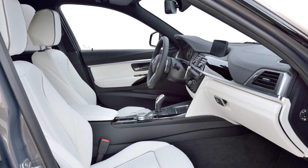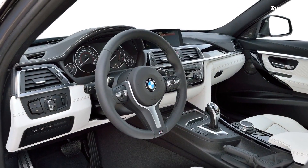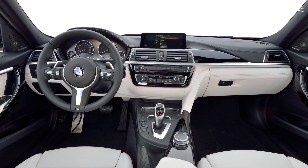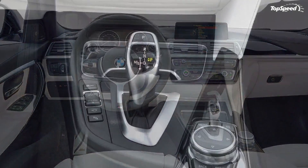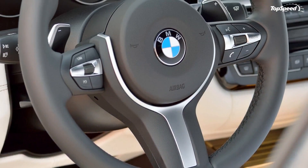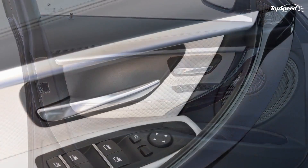The 330e sprints from 0 to 62 mph in 6.3 seconds, with a top speed of 140 mph. The vehicle travels up to 22 miles on electricity alone, and BMW claims fuel consumption of just 2.1 liters per 100 kilometers when using both powerplants. There's no word yet on whether BMW will bring the 330e to the United States.